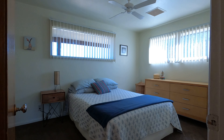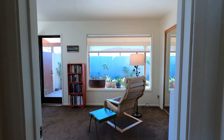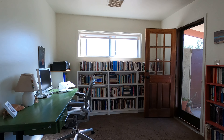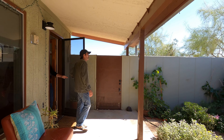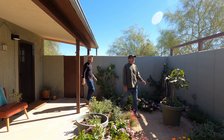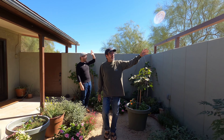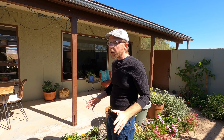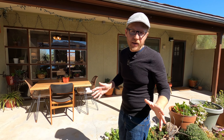Each guest bedroom has plenty of space, with one of the guest bedrooms having its own access to the private meditation garden. You can check out the views toward Joshua Tree National Park from the meditation garden — this is also a perfect place to host a barbecue or just sit back and relax at the end of the day.